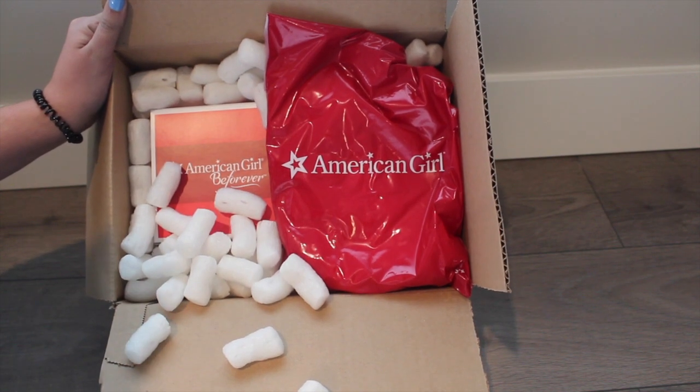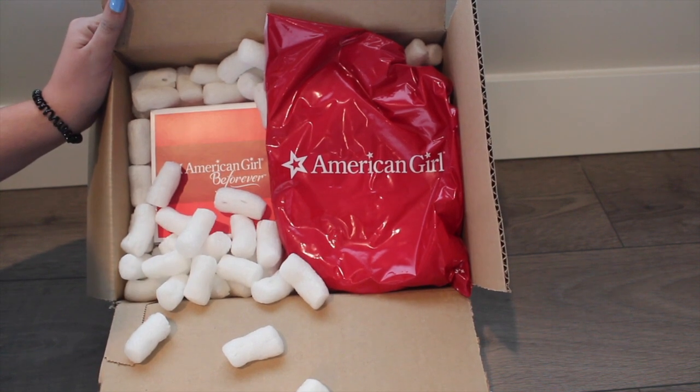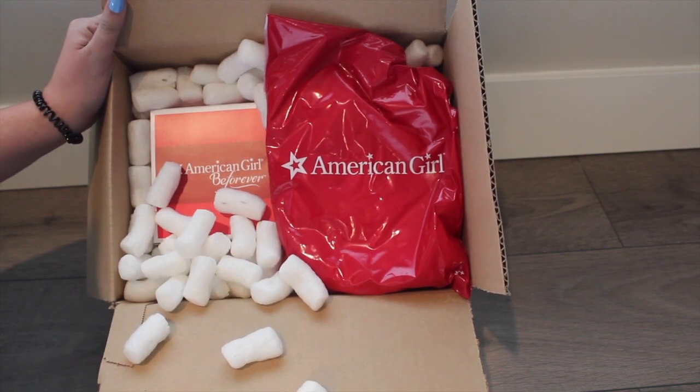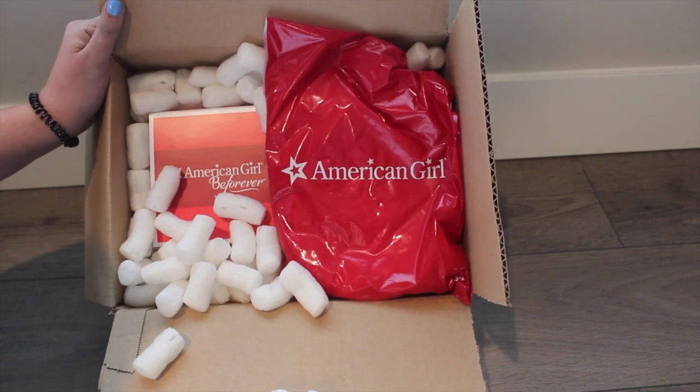Hey guys, it's Dina, and I recently went to my P.O. Box and picked up a sale package from American Girl. This was from a few weeks ago, and I'm super excited to open this. I did use a $10 AG Rewards coupon on it, so I saved even more. Let's see what goodies I purchased.